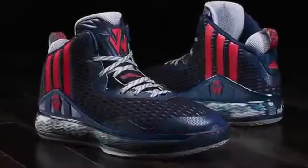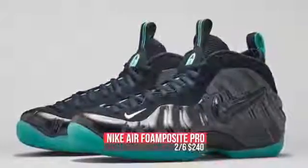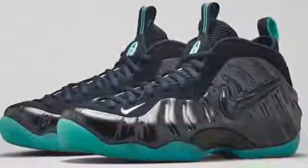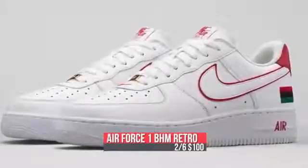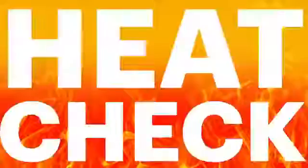Jumping to Nike Sportswear, the Foamposite Pro is dropping in the dark Obsidian colorway — that one's going to cost you $240. And Nike is retroing the original Black History Month Air Force One, which is going to drop for $100 as well to round out the releases for Friday.